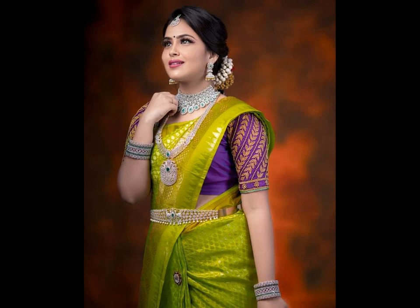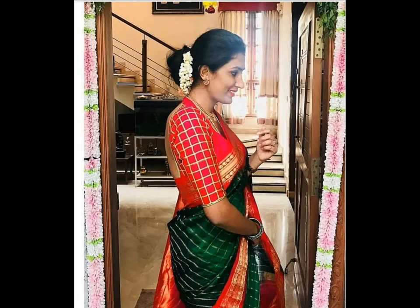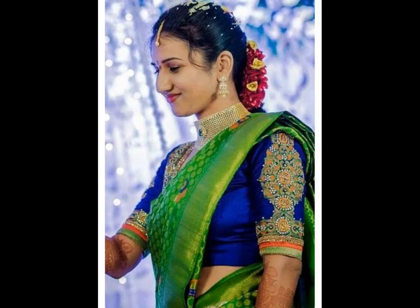Green is a sign of prosperity. Many women prefer these sarees for all auspicious events like weddings, poojas, and even festivals. Particularly, when one wants to start a new phase in their life, a green saree is a must.